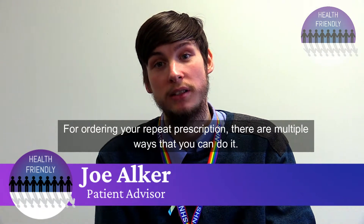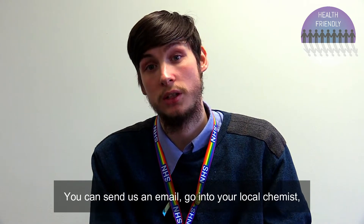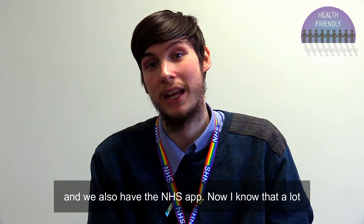For ordering your repeat prescription there are multiple ways that you can do it. You can send us an email, go into your local chemist, phone your local chemist, come into the practice, and we also have the NHS app.